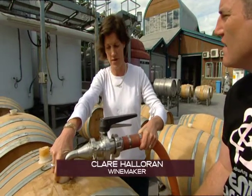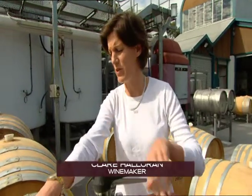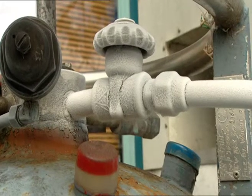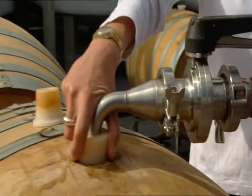We're just blending our wine for 2007, our Tin Cows Chardonnay. Basically all we're doing, we use gas pressure. The air goes in and pushes the wine out. It's actually nitrogen that we use.